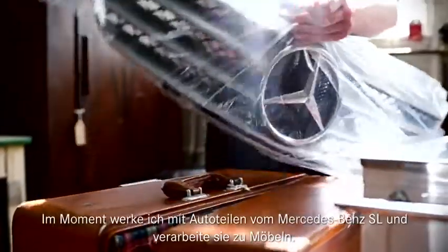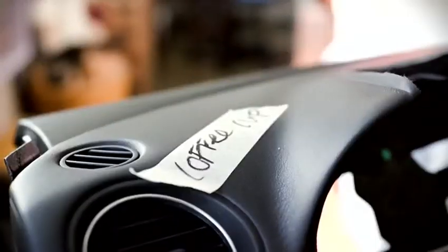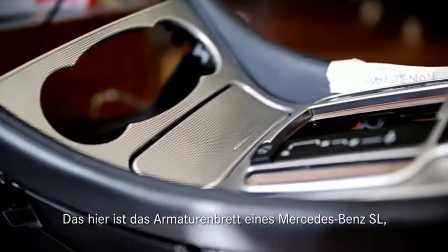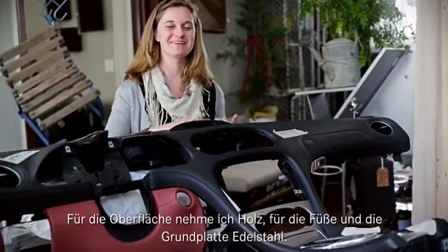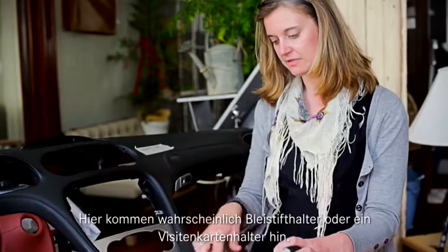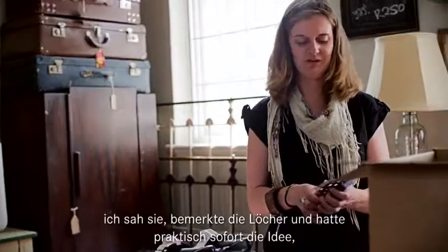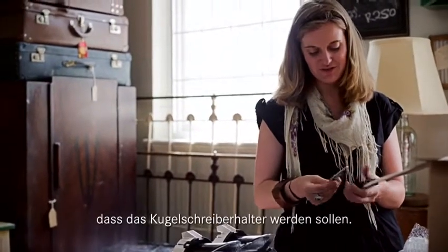At the moment, I'm working with Mercedes-Benz SL car parts, making them into furniture. This is a Mercedes-Benz SL car dashboard that I'm going to be making into an office desk. I'm going to be using timber for the desk surface and stainless steel for the legs and base. I'll probably do pencil holders or a business card holder here. The brake pedals — this is my favourite part — I just saw them and saw these holes, and it was almost an instant idea that they would be pen holders.